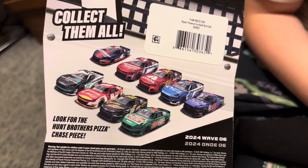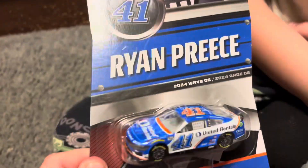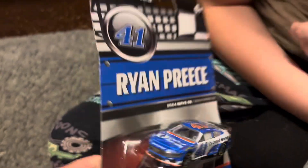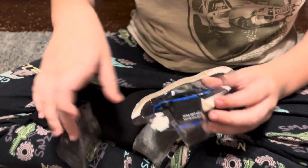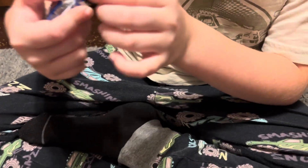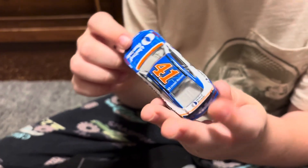We've talked about it before in a previous one but we'll show you guys. Chase piece obviously right there. You're really excited to see these new cars finally coming into the Authentics, right? Yep. These look really weird now from the new mold looking.